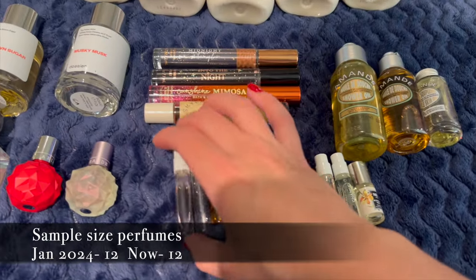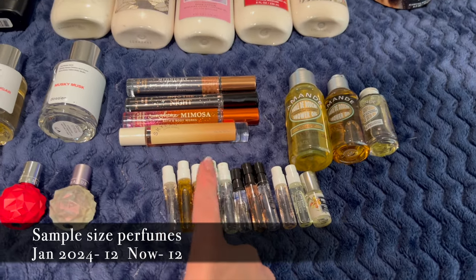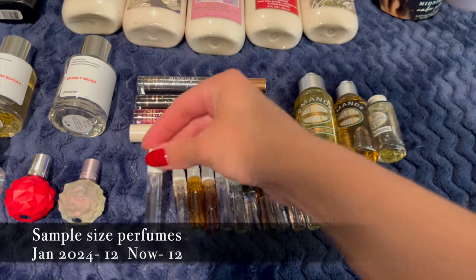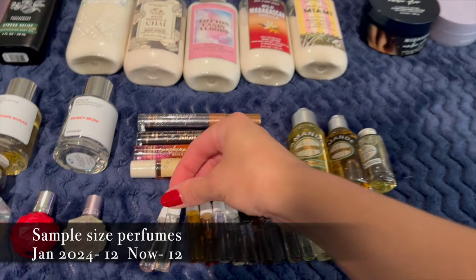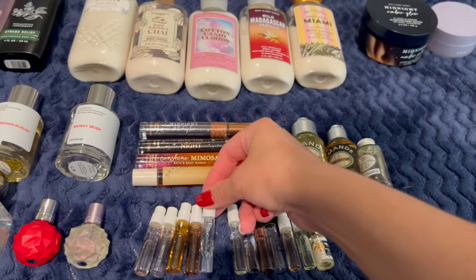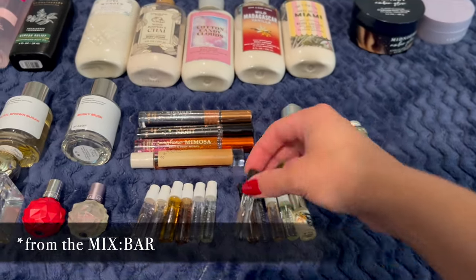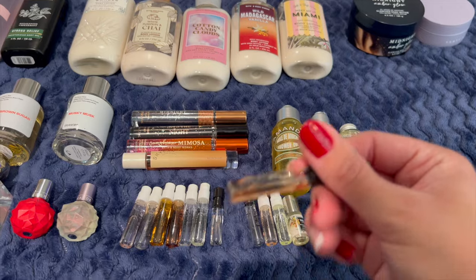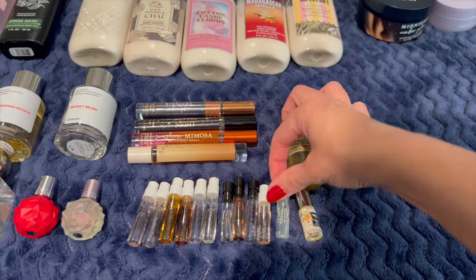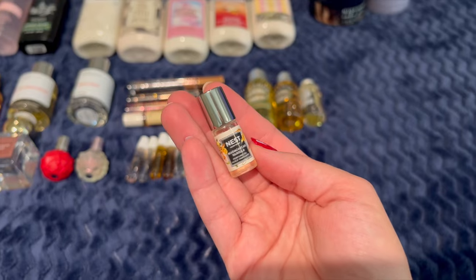I have a bunch of mini perfumes from a Replica set I got during the fall last year. They are: Springtime in the Park, Autumn Vibes, Jazz Club, By the Fireplace, Lazy Sunday Morning (currently in my Project Use It Up), Under the Lemon Tree, and Glass Rose. I also have Tom Ford Ebony Fume, Chloe, Coco Chanel, Chance by Chanel, and a little mini rollerball from Nest in Madagascar Vanilla.